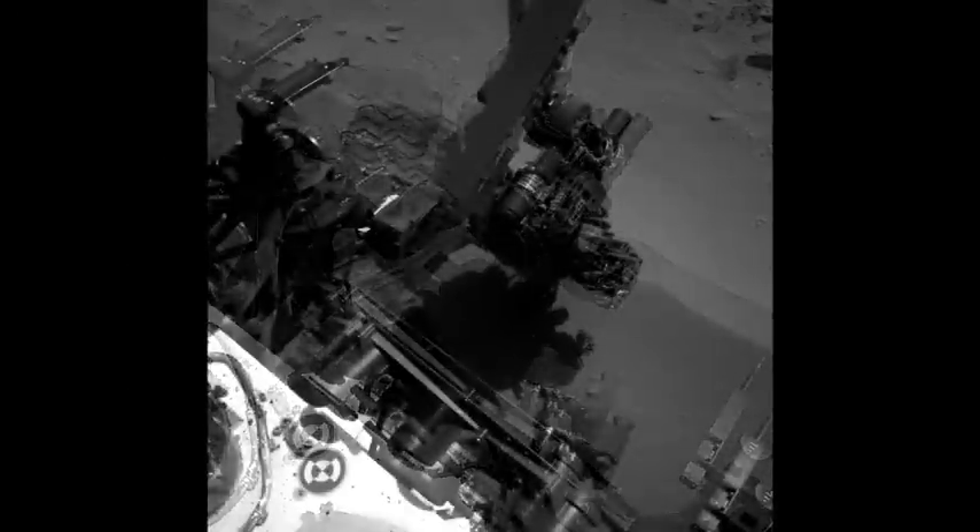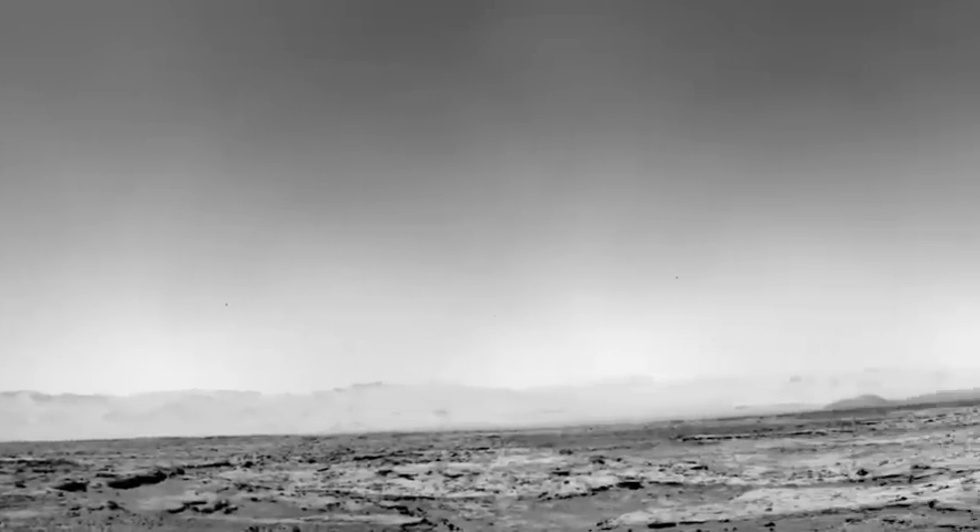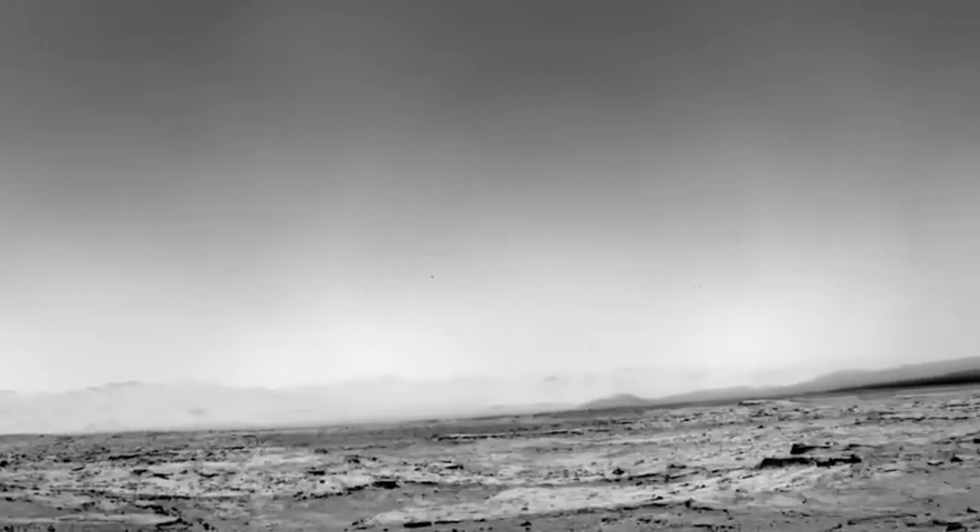We plan to be at Rocknest for the coming week to complete our scoop activities, and then we'll get back on the road to Glenelg where we'll be looking for our first rock to drill. That's your Curiosity rover report — check back soon for more updates.